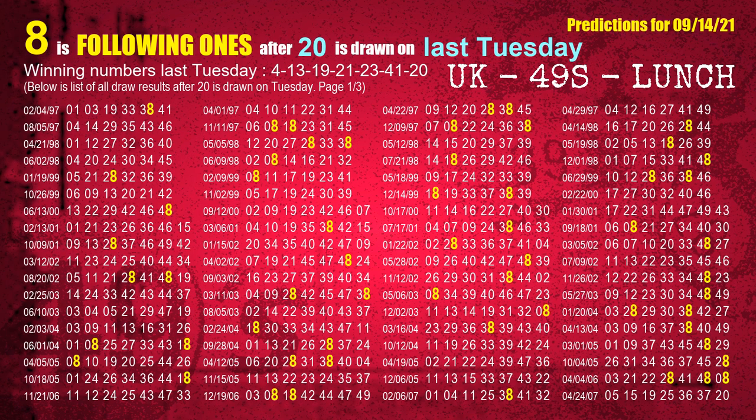The booster winning number last Tuesday is 20. The most frequently following units digit is 8 when 20 is the winning number on last Tuesday.